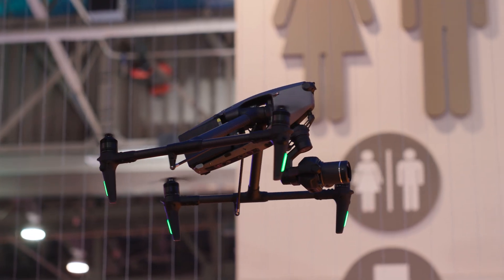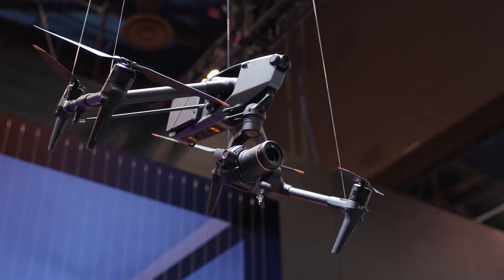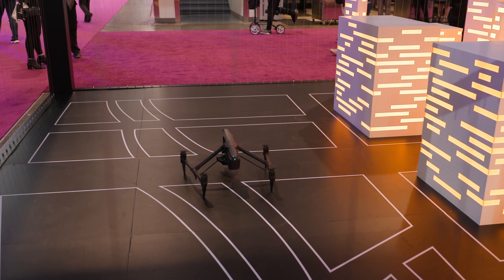This drone now has time sync support, so you can sync it to any other professional cameras you have set up, making your post workflow much easier. You're also getting 14-plus stops of dynamic range, and it has one terabyte of internal storage that is super fast built into the drone itself, so you can quite literally plug it into your computer to dump your footage.